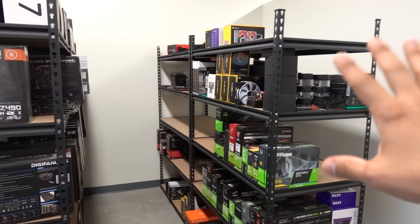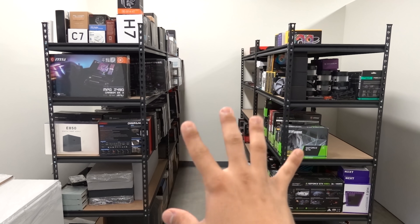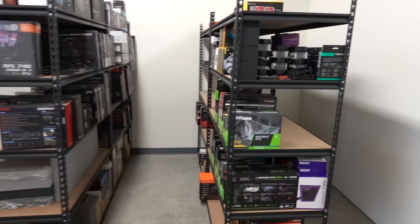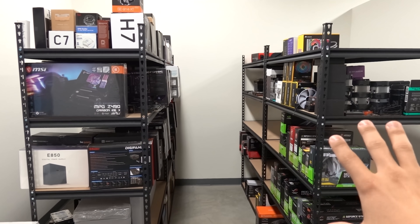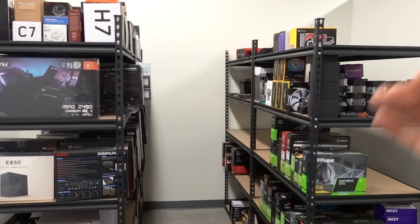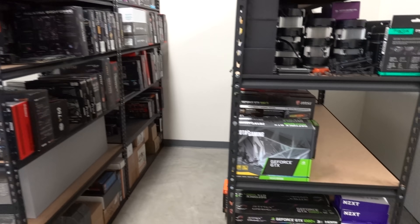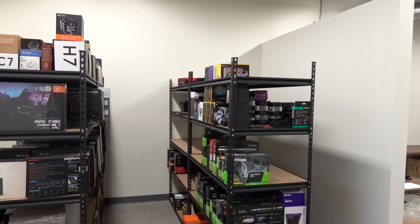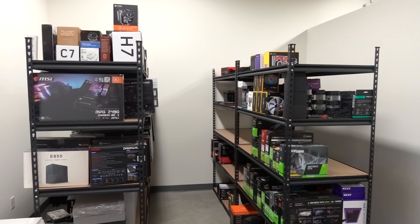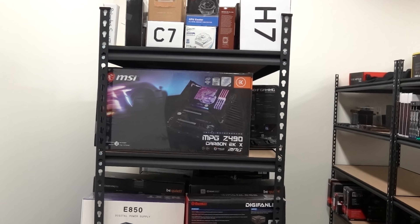Just to put things in perspective in terms of how much extra storage space we're going to have: right now with these four two-by-four racks with five shelves each, we have 160 square feet of surface area on our shelves. Once we have the new shelves in with that new configuration and layout, we're going to bump that up to 245 square feet, which is roughly a 53% increase in overall shelving surface area. It's a pretty crazy gain, and I think it's really going to help us stay more organized and fit more stuff in this space. I'm really excited to see it come together.